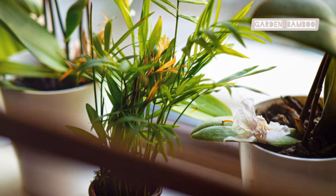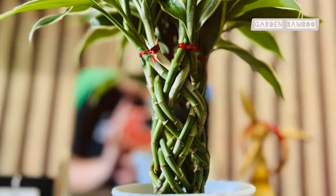Lucky Bamboo brings a touch of nature indoors. But did you know it needs the right light to thrive?